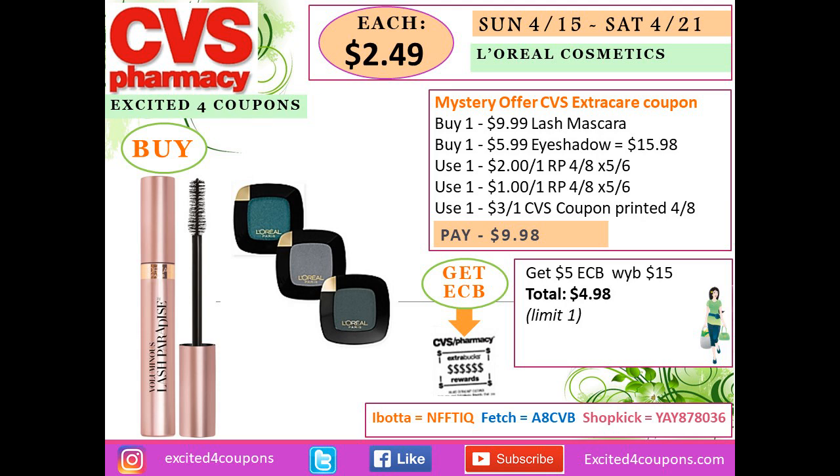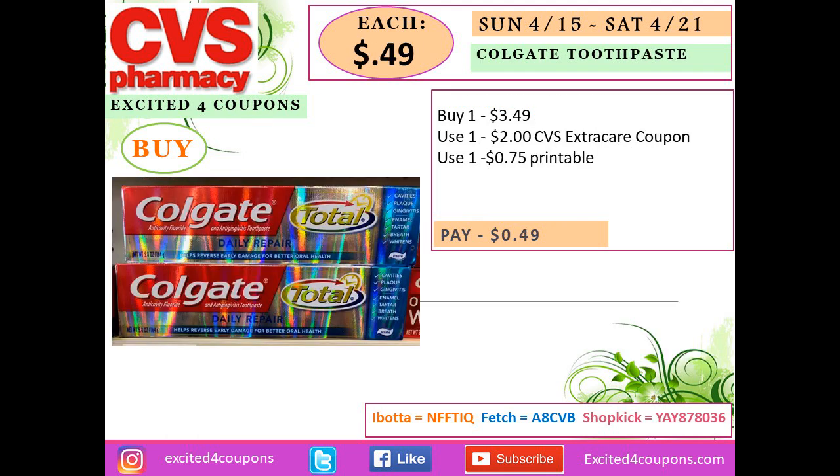For the L'Oréal cosmetics deal — if you have the coupon from last Sunday for L'Oréal or Maybelline items, you can use it this week. Buy one lash mascara and one L'Oréal single eye shadow for $15.98. Use a coupon deducting $2, another deducting $1, and the CVS coupon from last Sunday deducting $3 — you pay $9.98. Get back $5 ECB and your total will be $4.98, or $2.49 each.